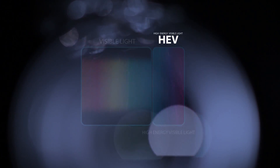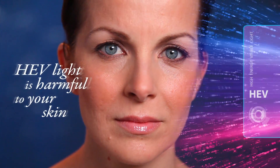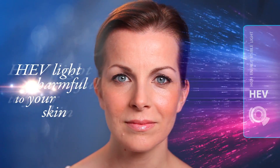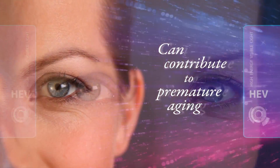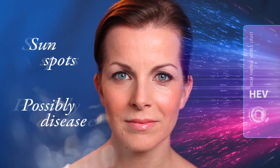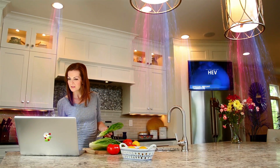It's called high-energy visible light, or HEV light. Recent scientific studies show evidence suggesting that HEV light is harmful to your skin, and that exposure to it over time can contribute to premature aging, sunspots, and possibly disease.